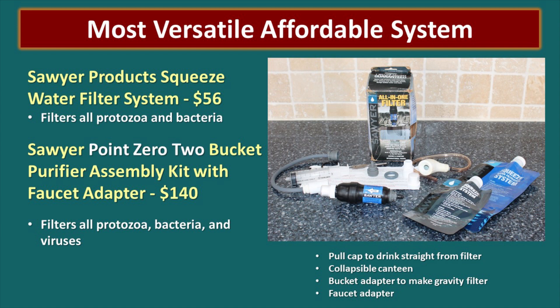My pick for the most versatile affordable system is the Sawyer product squeeze water filter system at about $56. This water filter has gone all over the world with us. It has an attachment for a sink, comes with all parts to make a bucket gravity filter, or you can use the squeeze bags — it's just a really versatile filter. That one will not remove viruses, but you can get the same kit in a 0.02 option for $140. This would be my recommendation for someone on a limited budget who wants to tuck a filter away just in case — it doesn't take up much room and is highly versatile.